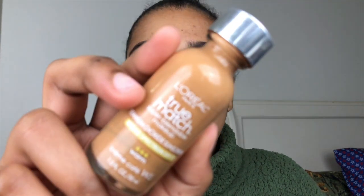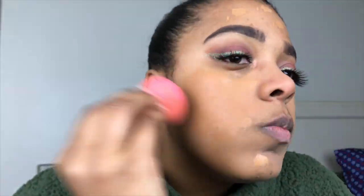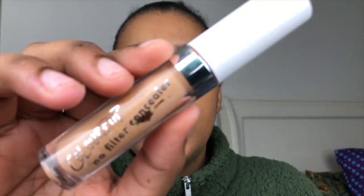For foundation, I'm going to go in with the True Match by L'Oreal Paris, in the number W8 Cream Cafe. For my concealer, I'm going to be going in with the ColourPop No Filter Concealer in the color Tan. I like to wear this if I'm not wearing my makeup long because it does crease a lot. It just makes the creasing underneath my eyes ten times worse for me.